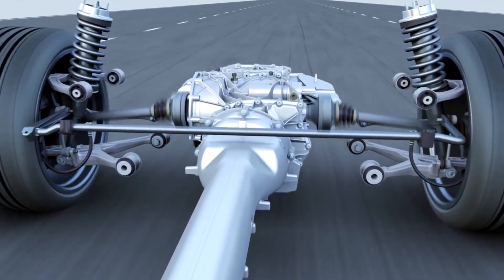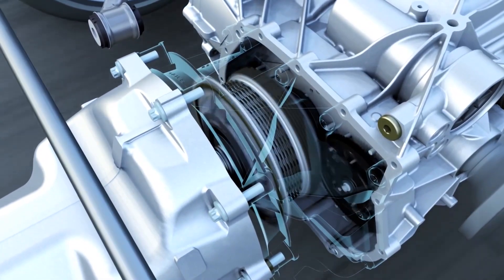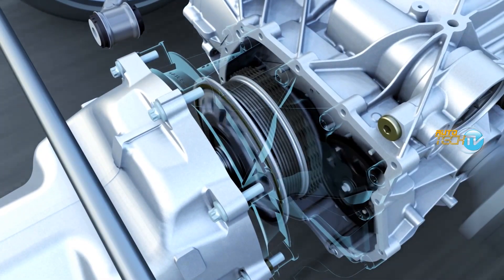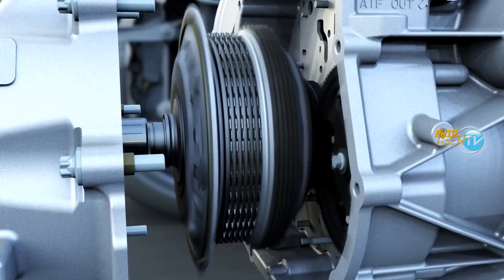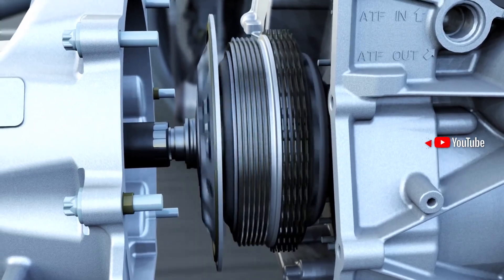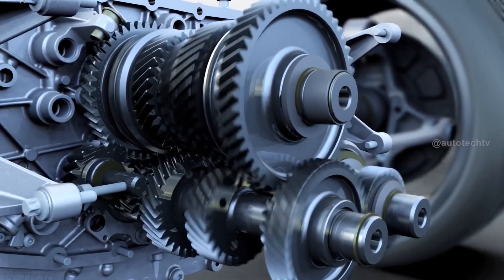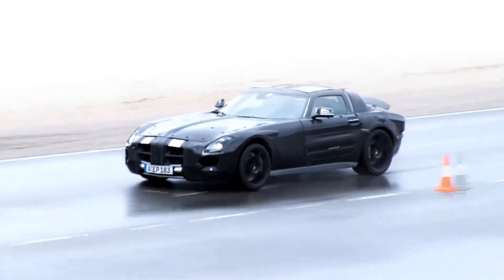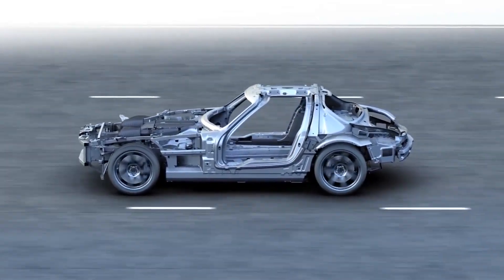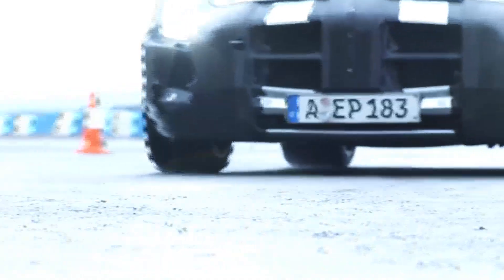Another feature worth mentioning is the dual clutch system. The gearbox in this vehicle has a kind of double gear mechanism — gear shifts can happen almost instantly because the next gear can be engaged beforehand. The speed change actually happens by changing the clutch actuation, and the next gear, whether up or down, can be engaged in fractions of a second — we're talking hundredths of a second — which makes that typical jolt you feel during a gear change practically undetectable.